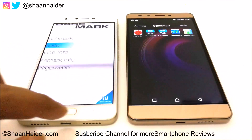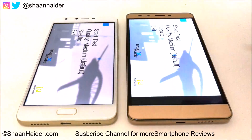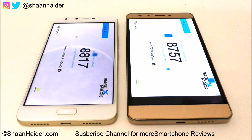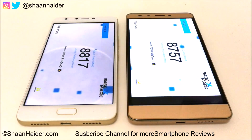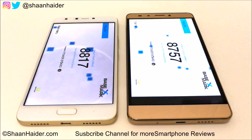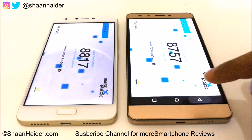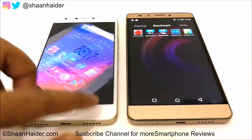Let's go back and have a look at Basemark X — it is the gaming benchmarking test, so it will give you an idea about the gaming capability of these two devices. Looking at the scores: Note 3 Pro scored 8,757 and Note 4 scored 8,817. Even though both devices have the exact same hardware and GPU, the performance of Note 4 is slightly better and we can say the credit goes to the more optimized OS, the latest XUI, and Android version on the Note 4.